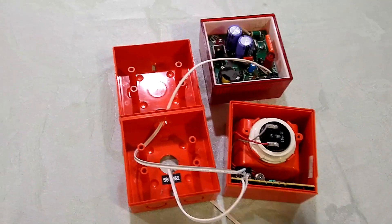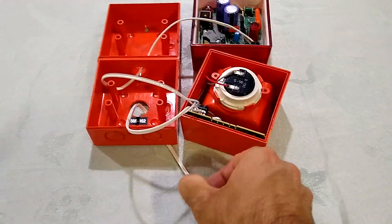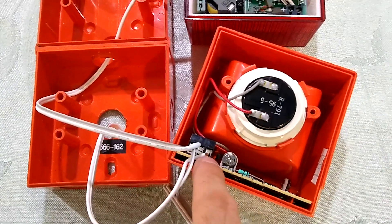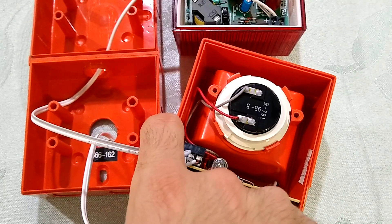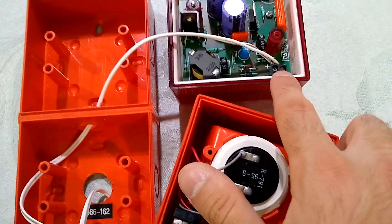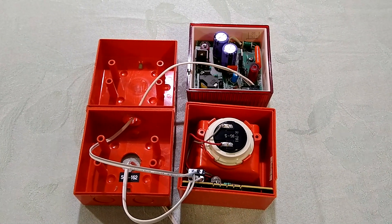Now we're going to go into a little bit of how it's wired up. I have these two devices wired in parallel with speaker wire. It goes in through here, through the cutout of this back box, into the sounder. Then I tied the two connections together — positive terminal and negative terminal — then jumped it over here through this cutout into the strobe's positive and negative terminals. Pretty simple and straightforward, and that is about it.